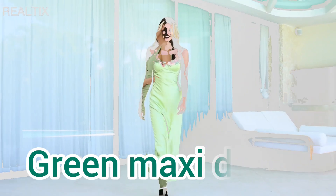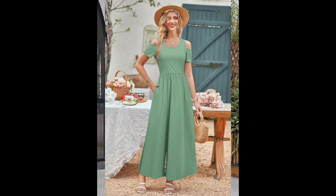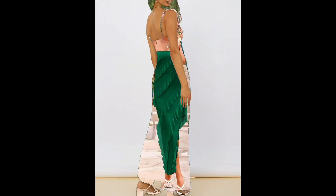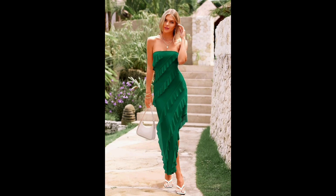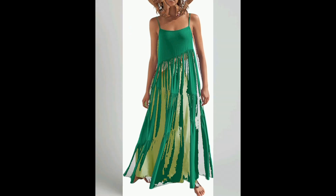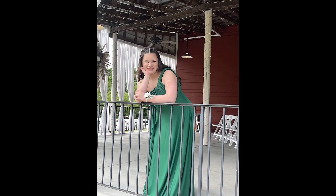Discover the most flattering green maxi dress for every occasion. Step into elegance with our most flattering green maxi dress, designed to make you look effortlessly chic. This stunning dress features a timeless silhouette that accentuates your curves, making it perfect for any body type. The rich green hue is both versatile and sophisticated, ideal for both day and night events. Crafted from high-quality breathable fabric, this maxi dress ensures comfort while keeping you stylish. Whether you're attending a garden party, a summer wedding, or a casual brunch, this green maxi dress will be your go-to outfit for a polished and graceful look. Shop now and add a touch of elegance to your wardrobe.